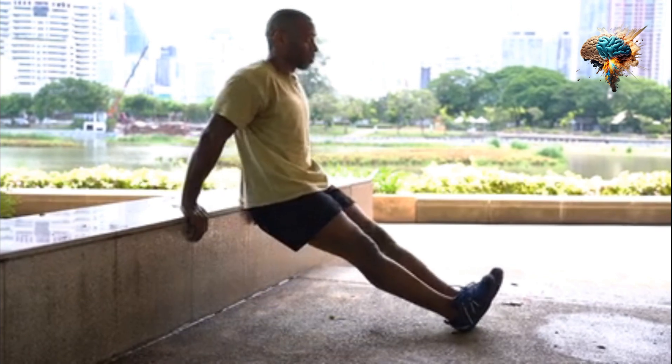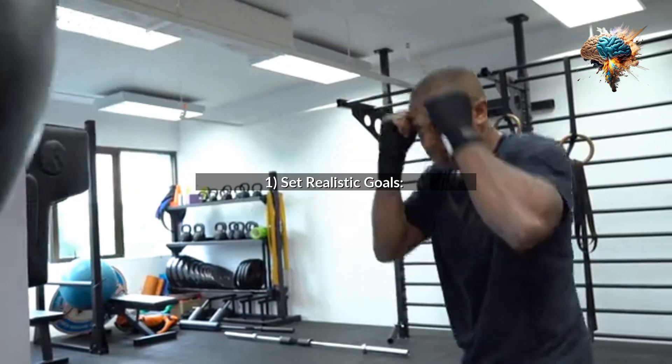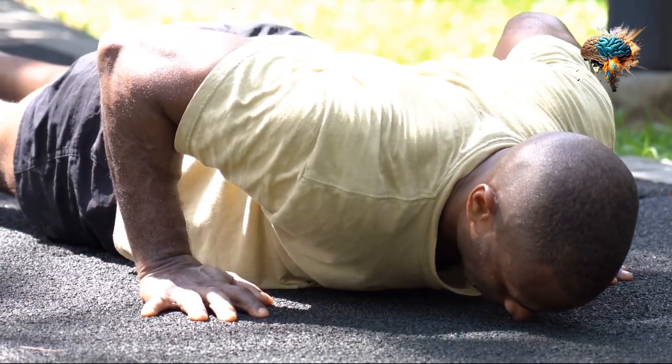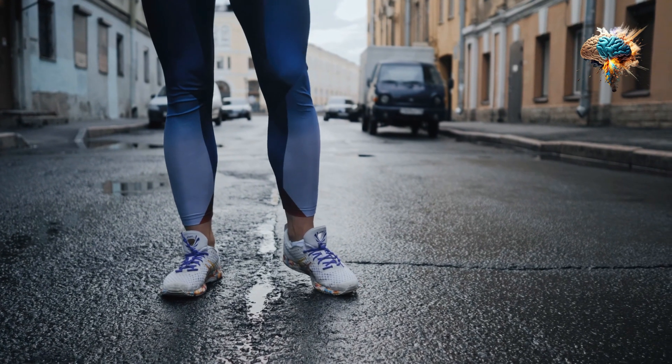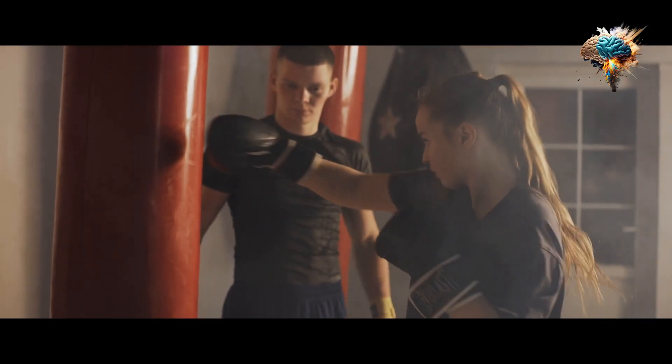1. Set Realistic Goals. Before you start your strength training journey, it's important to set realistic goals. Decide what you want to achieve and create a plan to get there. Start small and gradually increase the intensity and duration of your workouts.